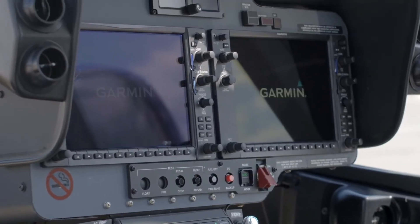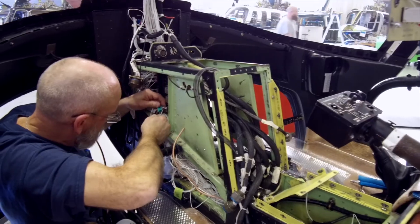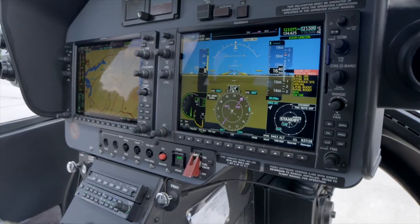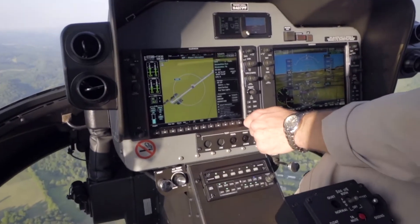The Bell 407 G1000 NXI Retrofit Kit provides legacy aircraft customers with an upgrade to a Garmin G1000 NXI integrated flight deck. The integrated avionics system information is displayed on two 10.4-inch color high-definition display units, providing primary flight display and multifunction display functionalities.